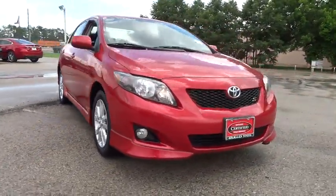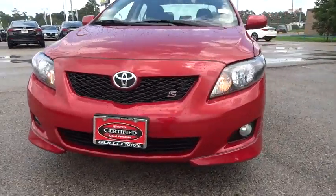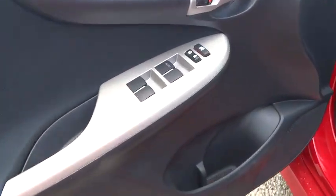FWD, AM FM stereo radio, fog lamps, bucket seats, power door locks, CD player, MP3 player, trip computer, child safety locks, passenger airbag. This vehicle is Carfax certified one owner and qualifies for Carfax buyback guarantee.